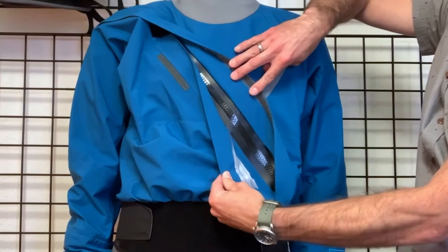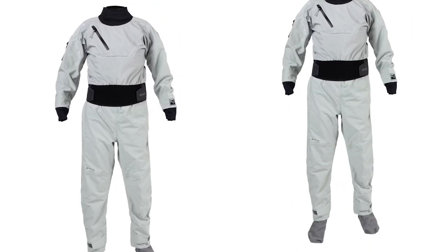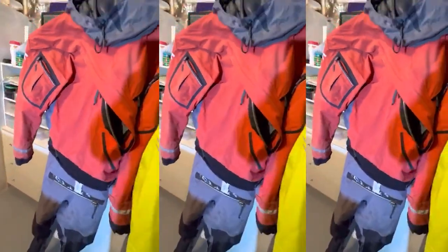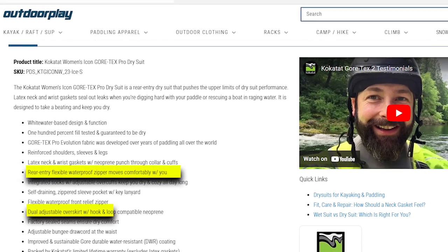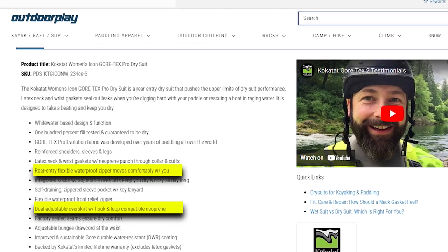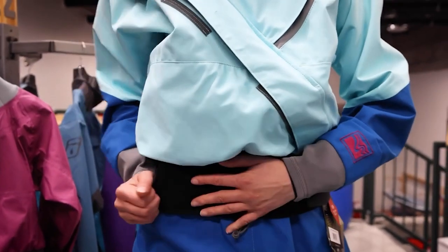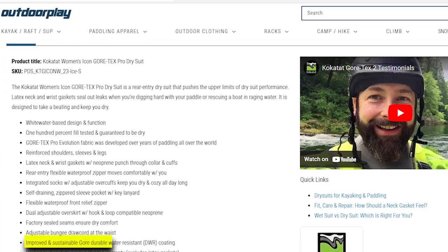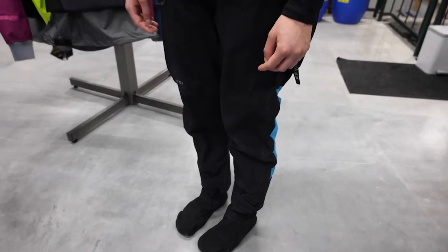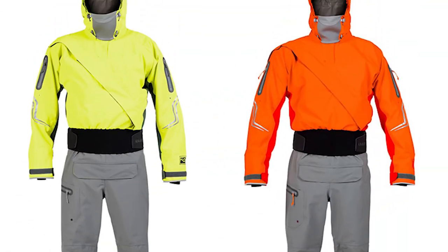For added convenience, it features a rear-entry flexible waterproof zipper that ensures both dryness and mobility. Integrated socks with adjustable overcuffs keep you dry and snug during your adventures. A self-draining zippered sleeve pocket with a key lanyard enhances practicality. The suit accommodates long days on the water with a flexible waterproof front relief zipper, and the dual-adjustable overskirt with neoprene and hook-and-loop compatibility guarantees a secure fit. Factory-sealed seams maximize dry comfort, and an adjustable bungee draw cord at the waist offers a personalized fit. The suit also boasts an improved and sustainable Gore-Durable water-resistant DWR coating. Kokotat backs this exceptional dry suit with their limited lifetime warranty, excluding latex gaskets.